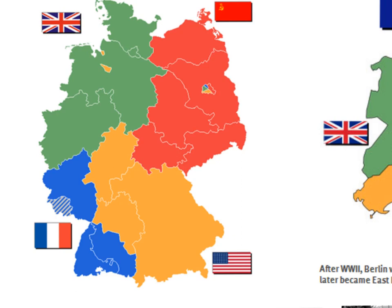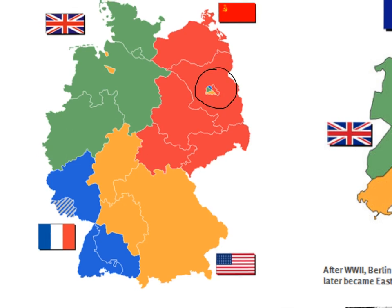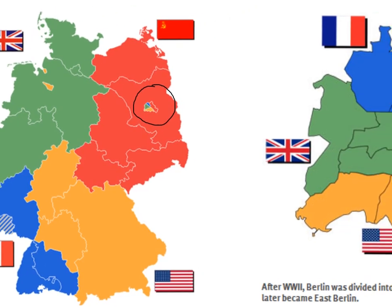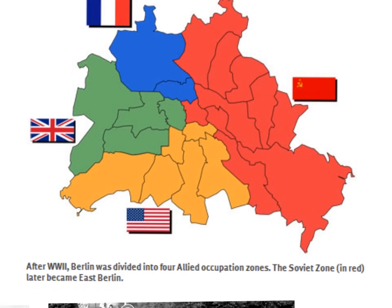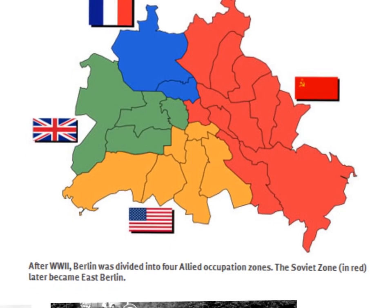Notice that Berlin is right in the middle of the eastern part of Germany. Looking at a more detailed map of Berlin, you can see that it was also divided into four zones: blue for French, green for British, orange for American, and red for the Russian controlled sections of Berlin.